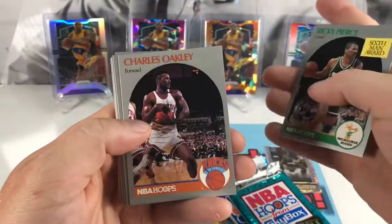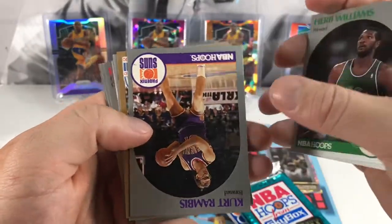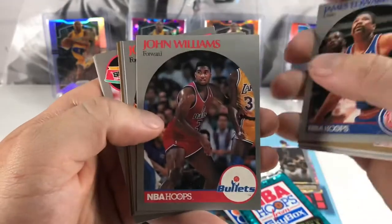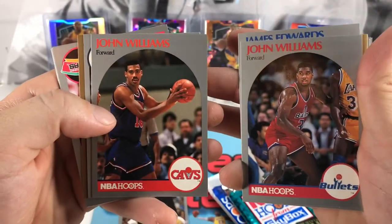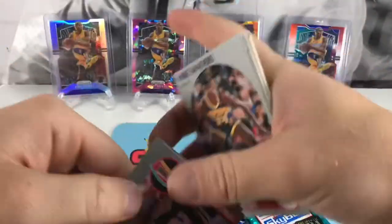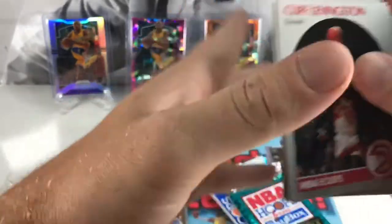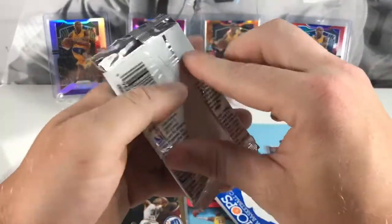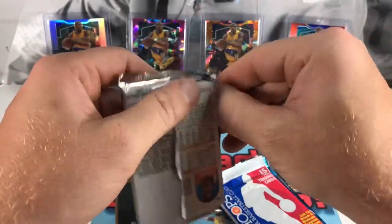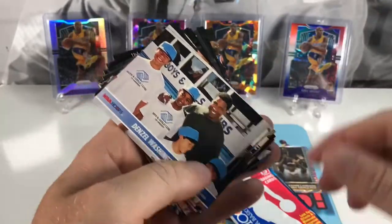Got Vinnie Del Negro, Ricky Pierce, Charles Oakley, Pat Riley — pretty cool one. Herb Williams, Kurt Rambis — he seems to always be in these packs — Lafayette Lever, James Edwards, John Williams. Mike Sanders, Charles Barkley — nice one — Reggie Williams, Stu Jackson, and Cliff Levingston. Trying to go a little fast so it's not a super long video; these tend to be around 20 minutes with 15 packs, especially when they're hard to rip into.